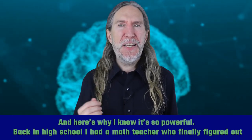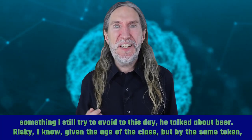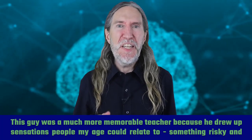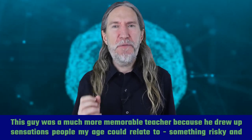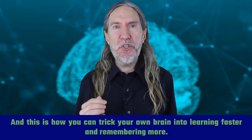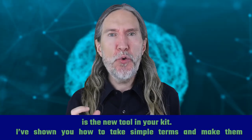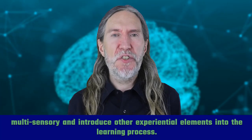Whether you struggle to learn or already feel solid on your feet, I urge everyone to bring learning back to the senses. Back in high school, I had a math teacher who finally figured out how to make sense to me. Instead of talking about estimating costs when shopping — something I still try to avoid — he talked about beer. Risky, I know, given the age of the class. But this was Canada during an era when you could still call a spade a spade. He was a much more memorable teacher because he drew up sensations people my age could relate to: something risky and forbidden, something intoxicating we could remember and easily imagine wanting more of. And this is how you can trick your own brain into learning faster and remembering more. If you want to lose that creeping feeling that you may be wasting your precious time because you can't remember, sensory learning is the new tool in your kit. I've shown you how to take simple terms and make them multi-sensory and introduce other experiential elements into the learning process.